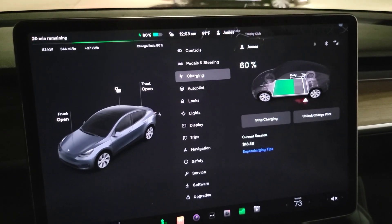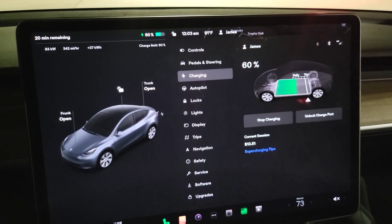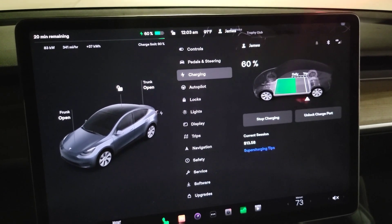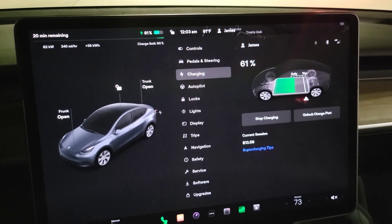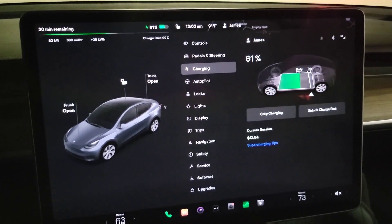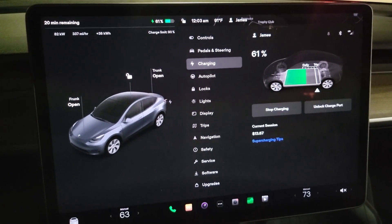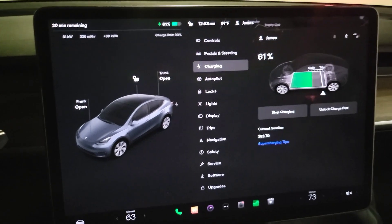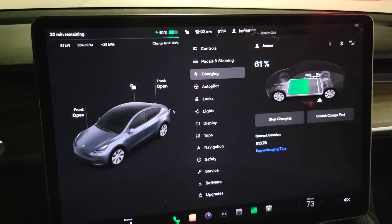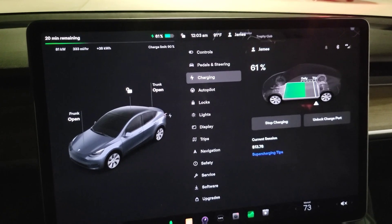We're now sitting at 60 percent and it's 12:03. We started at 11:44, so that's 19 minutes in and we've added 56 percent of the battery — from four percent to 60 percent. The charge curve continues to slow down; we're now sitting at 81 kilowatts, compared to the peak of 235 kilowatts at the start.